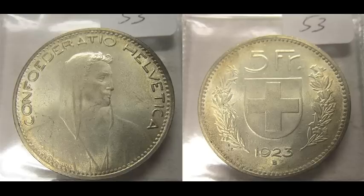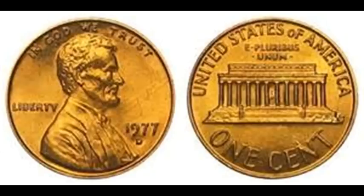In 5 seconds, I will reveal the coin. The coin is... the Lincoln Cent.